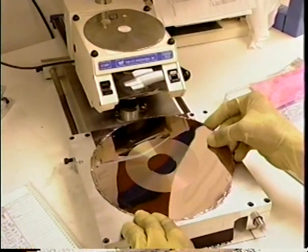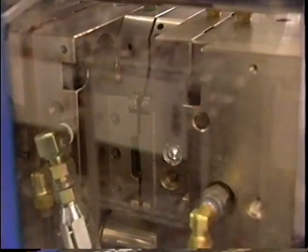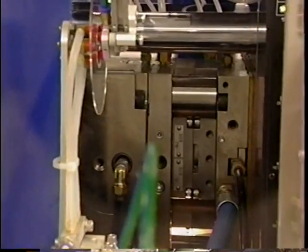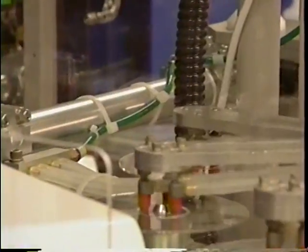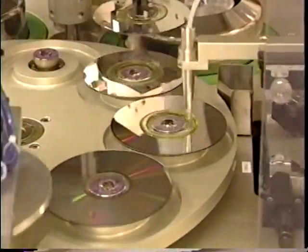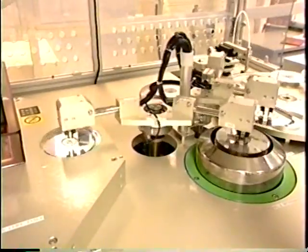The final product of electroforming is the metal stamper. The stamper is then carefully cut to fit in the molding machines. To make the discs themselves, the stamper is placed in the mold cavity of the molding machines. Clear plastic polycarbonate is then heated and injected into the mold cavity. When the mold is cooled and the polycarbonate solidified, the plastic disc is removed. An aluminum reflective layer is then metalized on the disc. This metal layer acts as a mirror, reflecting the laser in the CD player. The metal layer must be protected, so a layer of protective lacquer is then spin-coated on the disc. The lacquer is quickly cured and hardened by ultraviolet light.